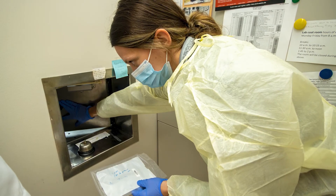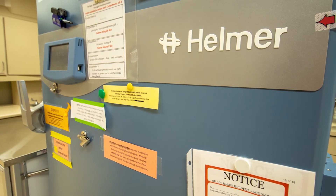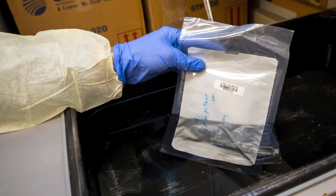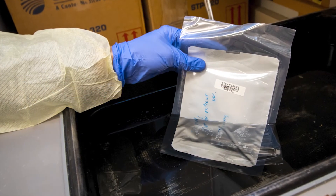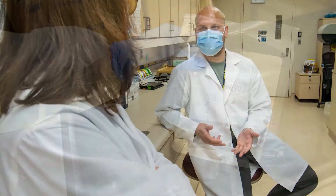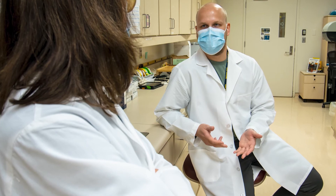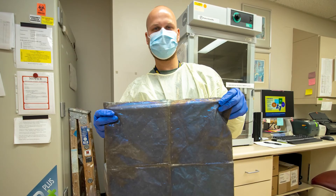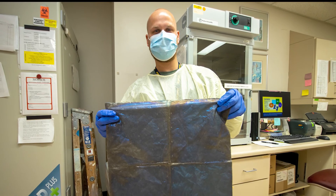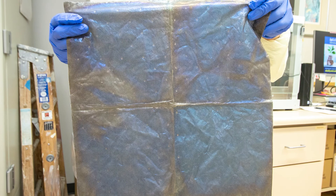Other burn treatment tissues and supplies are also kept in the laboratory, including amniotic membrane corneal grafts for treating patients with corneal burn injuries or other defects. Human fibrin glue is used to secure skin grafts and dermal replacement products such as bioengineered xenograft. Long-acting antimicrobial silver dressings can allow some burn patients to undergo fewer painful dressing changes, and the trauma burn lab maintains an inventory of these costly dressings for burn wound treatments.